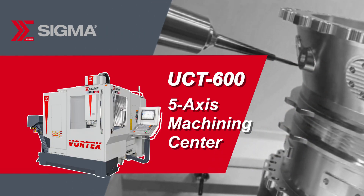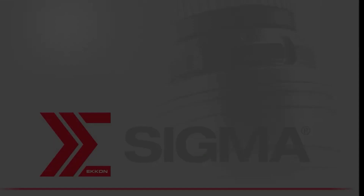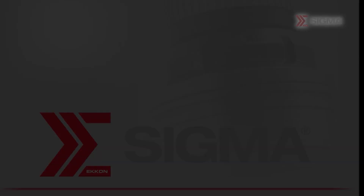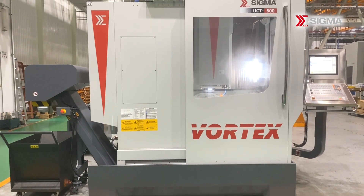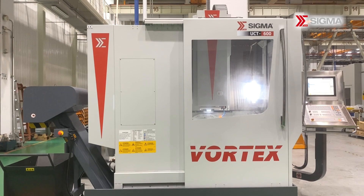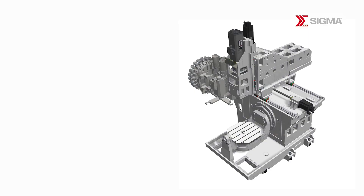Welcome to Sigma. We would like to introduce the UCT600 5-axis machining center designed for high speed and high precision machining. It offers flexible and accurate capabilities for industries like automotive, aerospace, and mold.